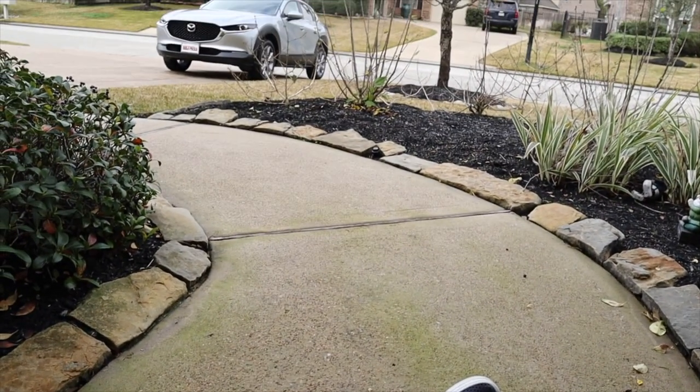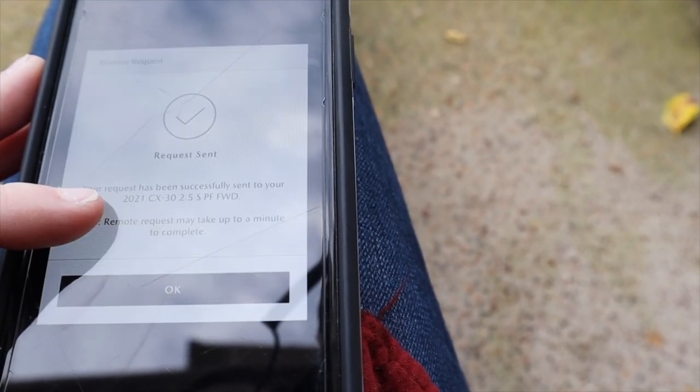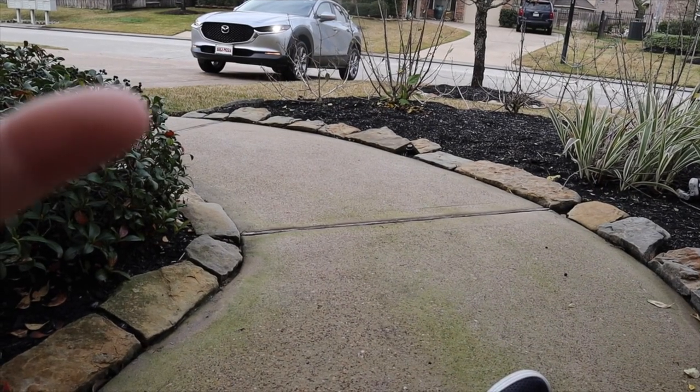We heard the car lock, and it says 'successful.' Then we can actually unlock it from the phone as well — you just hold it down, it says 'request sent,' and then we can hear the car unlock. And the car just unlocked.